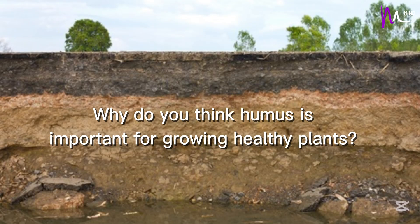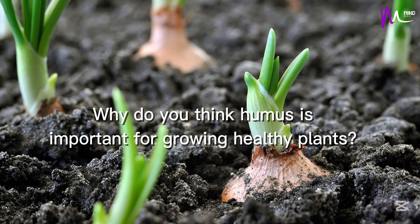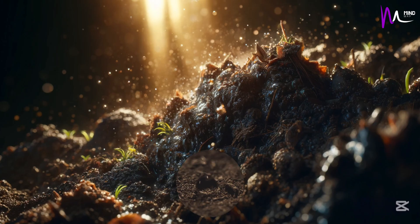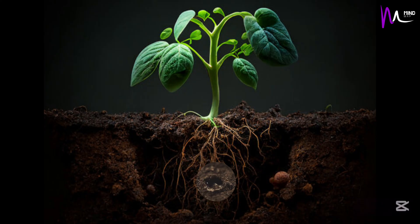Why do you think humus is important for growing healthy plants? It provides nutrients, holds water, and improves soil quality, which all help plants grow.